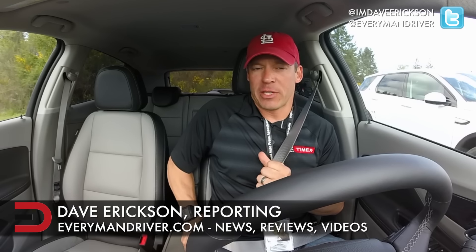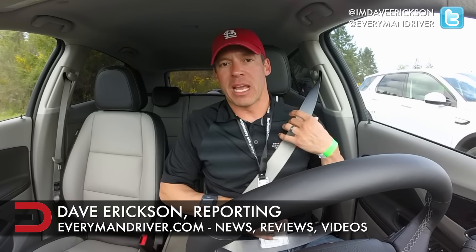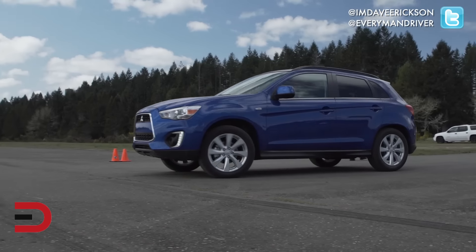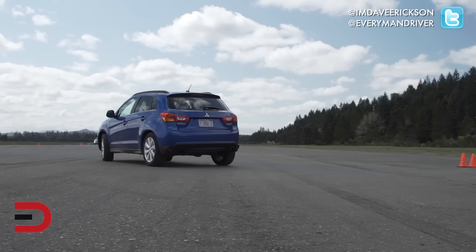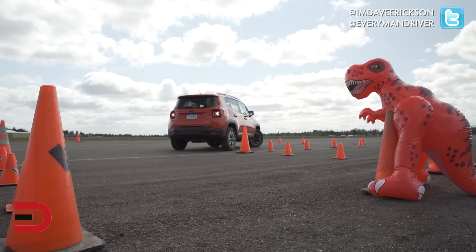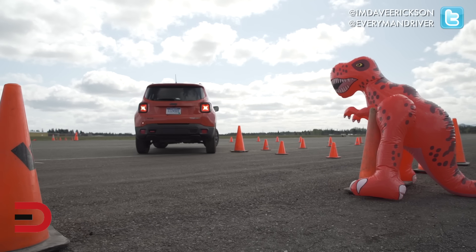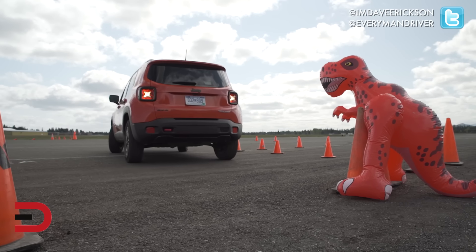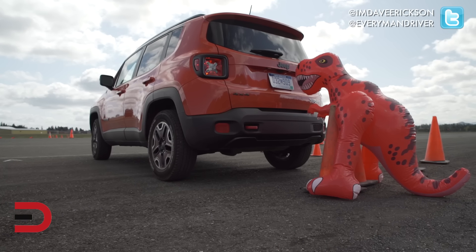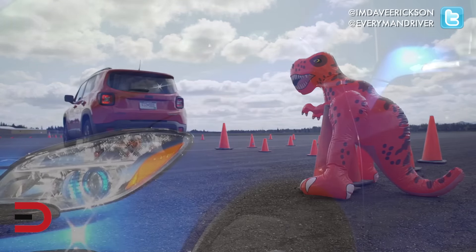Welcome inside the 2015 Buick Encore all-wheel drive. I'm Dave Erickson here at the 2015 Northwest Outdoor Activity Vehicle of the Year competition. We're at an airstrip closed course. We're going to be doing four different testing criteria today: parking, slalom through cones, a brake test at about 40 miles per hour where we'll slam on the brakes, and an acceleration test zero to 50-ish to see how this handles.